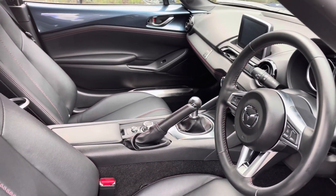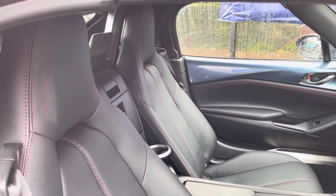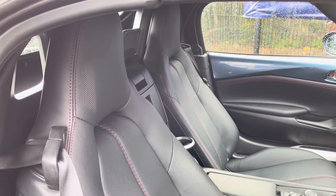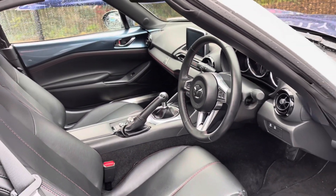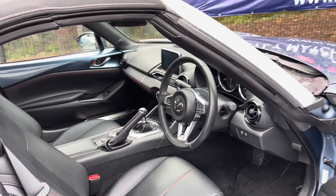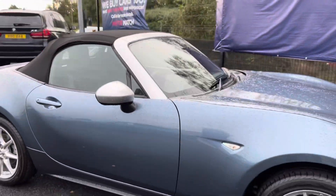Taking a look inside, you do have your complementing red stitching throughout, really giving it that sporty and sleek finish, along with your two front lever seats which are heated. That concludes our full 360 walk-around of this edition, and I'll now be giving you a full tour of the fantastic technology and key features.